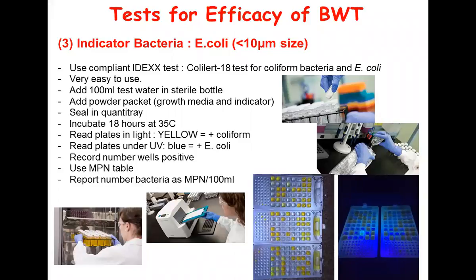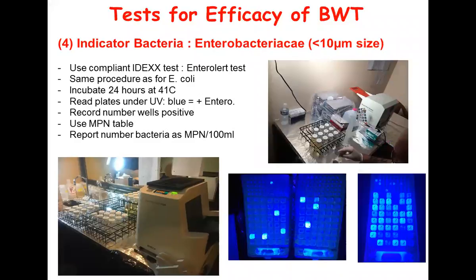To tell if you have coliform bacteria: E. coli is a coliform bacteria, but there are no regulations specific to coliform. Coliform shows up as yellow in those wells - you count the number of yellow wells versus clear wells. Then you put it under UV light to find out how many E. coli you have. If a well is yellow, meaning coliform, and under UV light it goes blue, then that is positive for E. coli. You count the number of such wells, then there's what's called an MPN table that tells you how many large wells and how many small wells are positive, and from that you calculate how many bacteria per 100 milliliter sample. Same process for Enterobacteriaceae - again, really easy to use IDEXX test, read plates under blue light only, then refer to the MPN table.